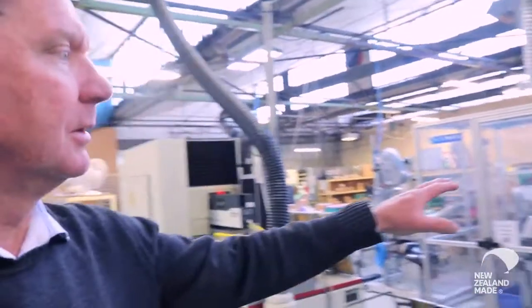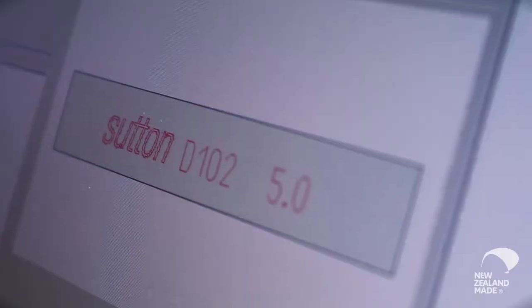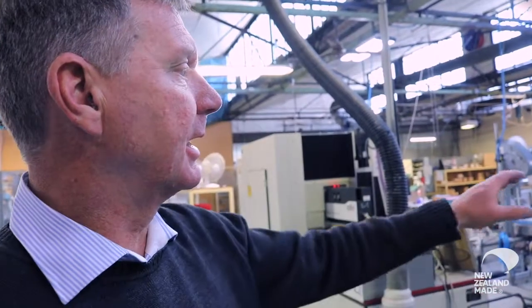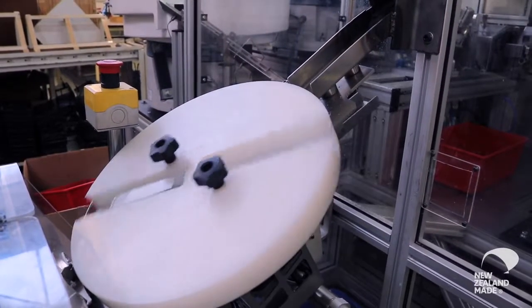This is laser marking. There's a hopper here that's also going through along a conveyor through the laser marker. They're coming out the end and getting collated into a pack. The pack gets assembled and goes into the label applicator.